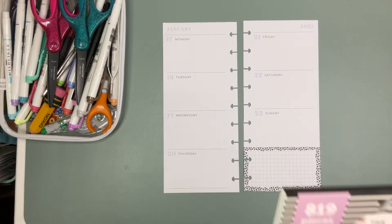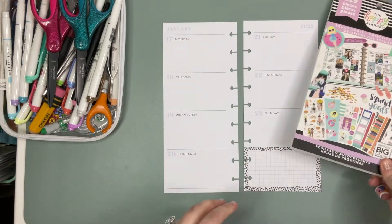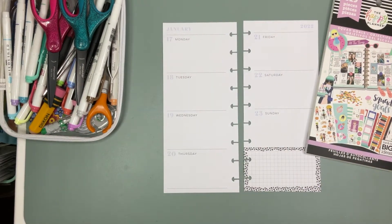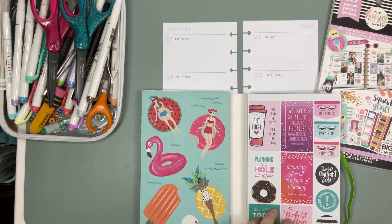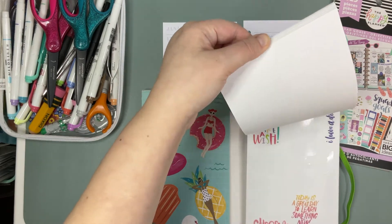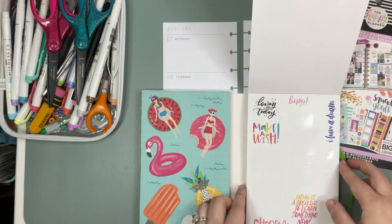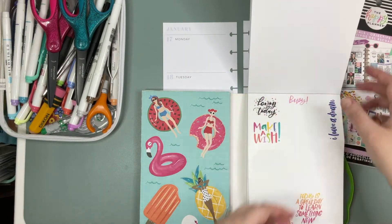As far as stickers we are going to go for a very wintry squad goals theme. But Monday is Martin Luther King Day and when I was doing my spread for this current week I saw a sticker that I thought would be perfect. It says 'I have a dream.'